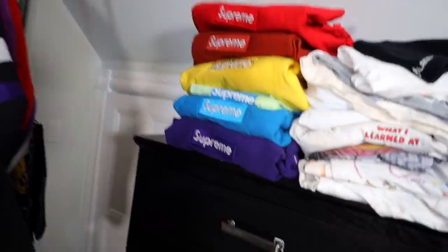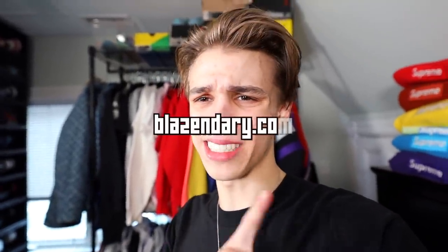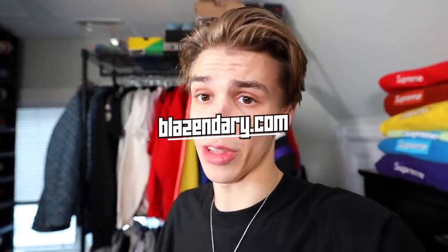But for now, I hope you guys enjoyed the tour — it was a ton of fun to make. Just seeing some of these old clothes really takes me back to when I was buying this stuff. Thank you guys so much for watching. Make sure you leave a like, drop a comment on your favorite piece down below, and check out the website blazinary.com to get your merch and other things we have for sale. Stay positive and peace out.